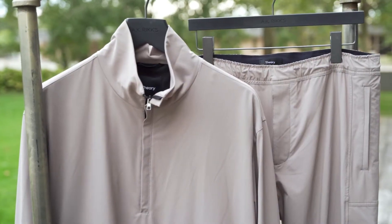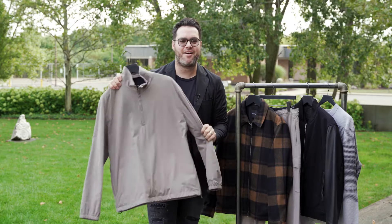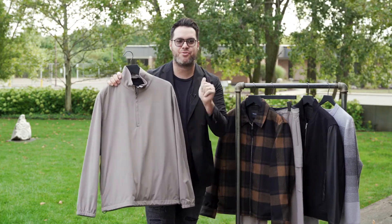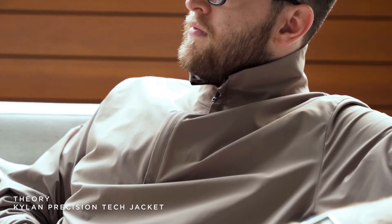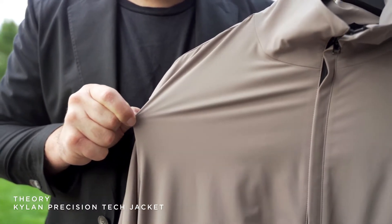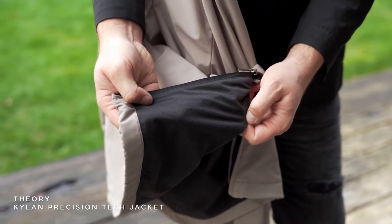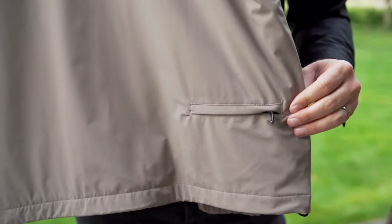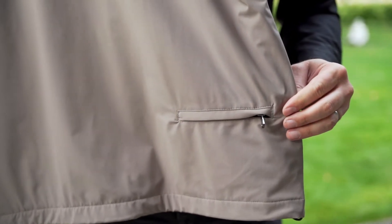Next is this fun athleisure set. I love this quarter zip athleisure jacket from Theory because it is in true Theory form — simple, sleek, elegant, and has a nice clean palette. The fabric is really stretchy, it is super lightweight but there is actually a layer on the inside so you can wear it on cooler nights, and a fun little zip back pocket to store possibly your iPhone while you are running.